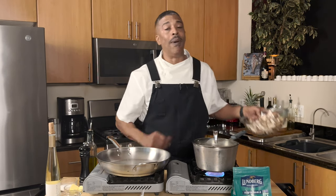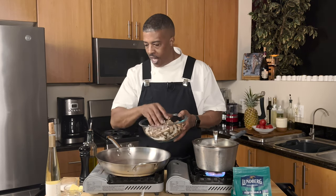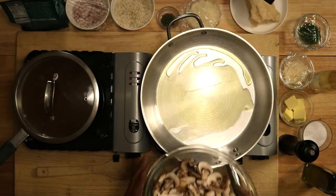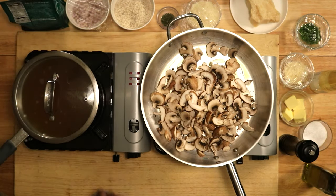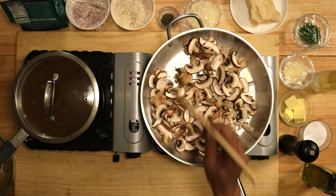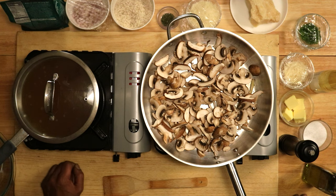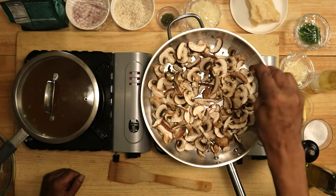While I'm bringing my stock up to temperature, I need to get my mushrooms sautéed. I've got my large sauté pan here, I'm just going to add a little olive oil to the pan and add my mushrooms. I want to sauté these mushrooms until all the liquid has cooked out of them and they're brown — it's going to take anywhere from eight to ten minutes. I'm going to add a little salt to my mushrooms.